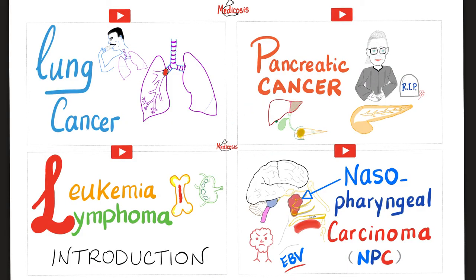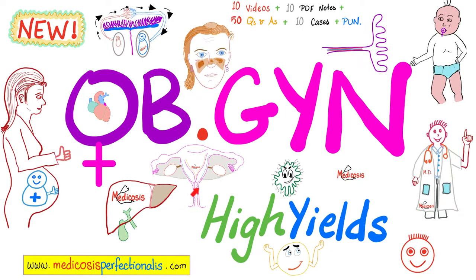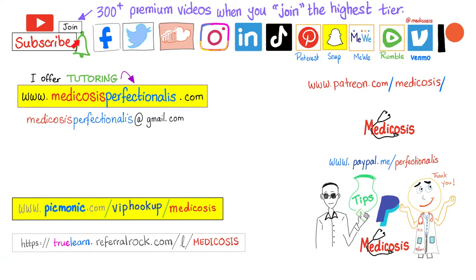If you want to learn more about other cancers, check out all of the videos in my cancers playlist. For colon cancer and liver cancer, check out my surgery high-yields course at medicosisperfectionitis.com. To learn about vulvar cancer, vaginal cancer, cervical cancer, uterine cancer, ovarian cancer, and breast cancer, download my OBGYN high-yields course. If you want to master chemotherapy, I have a course for that too. You can also watch all of my premium courses on YouTube by clicking the join button. Please subscribe, hit the bell, and support me on my website where you can download my notes, courses, and cases. Be safe, stay happy, study hard. This is Medicosis Perfectionitis, where medicine makes perfect sense.